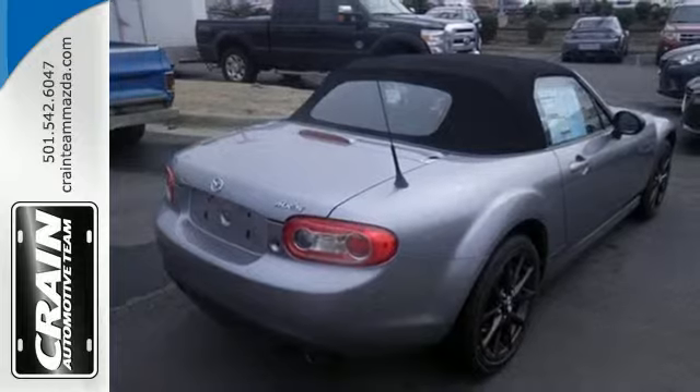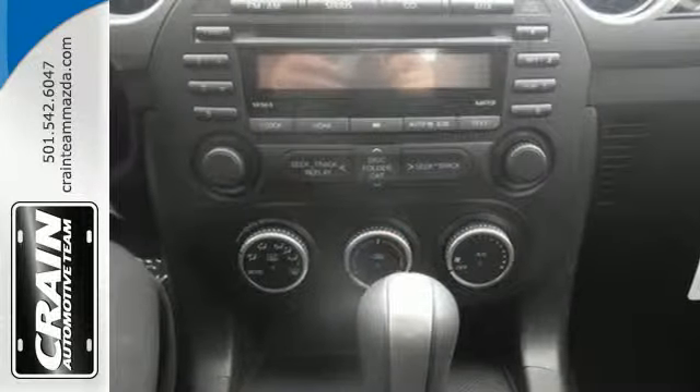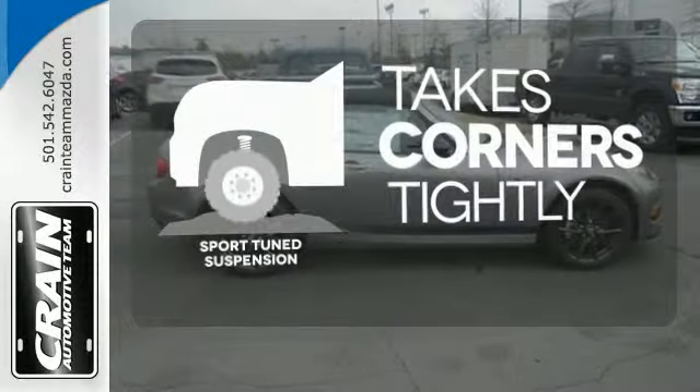Plus, with its standard convertible top, dual exhaust with chrome tips, fog lamps, and alloy wheels, you'll look as good as you feel. Curvy roads are more fun with a sport-tuned suspension.